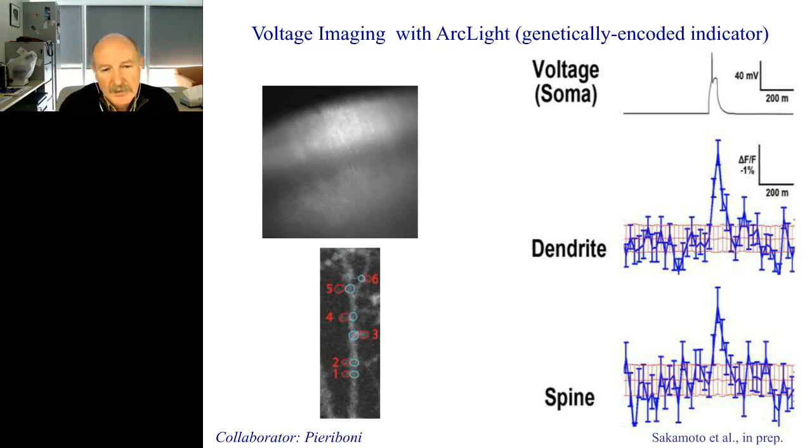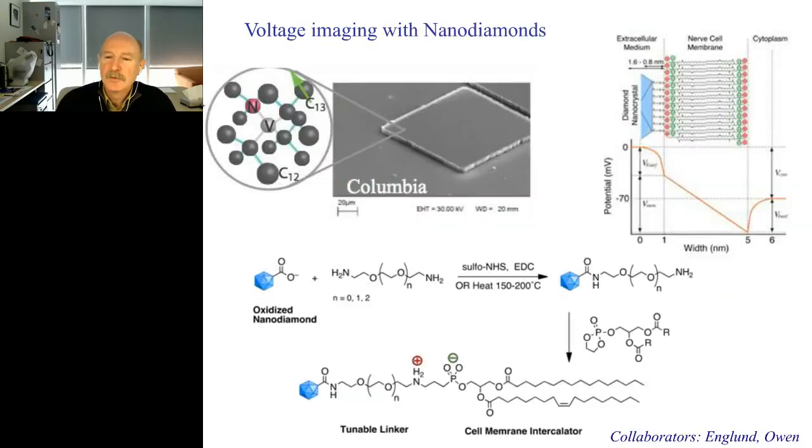Another potential method, coming from the world of quantum physics, is to use nanodiamonds — small atomic defects in diamonds that happen to be the world's most sensitive material to electric and magnetic fields. You can build these nanodiamonds and couple them to the membrane of neurons so that they can actually be inserted within the bilayer and optically measure the change in membrane potential electric field across the membrane. This is a collaboration with Dirk Englund at MIT and Jonathan Owen at Columbia. Maybe using nanodiamonds — this is an example where physics could help — is actually the solution to perform high-quality imaging of neural activity in awake behaving animals.